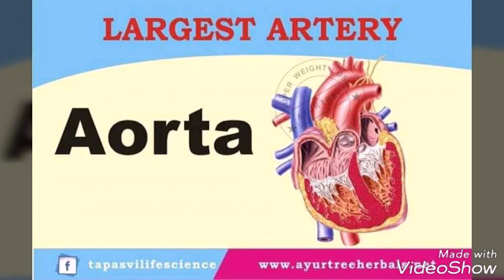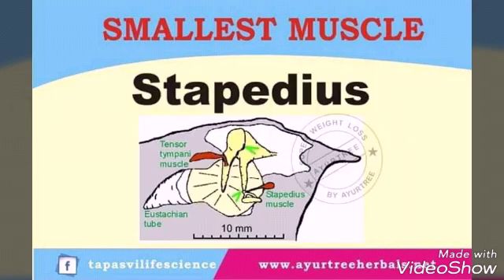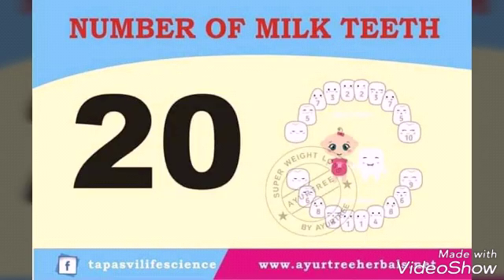Largest artery: aorta. Smallest muscle: stapedius. Number of milk teeth: 20.